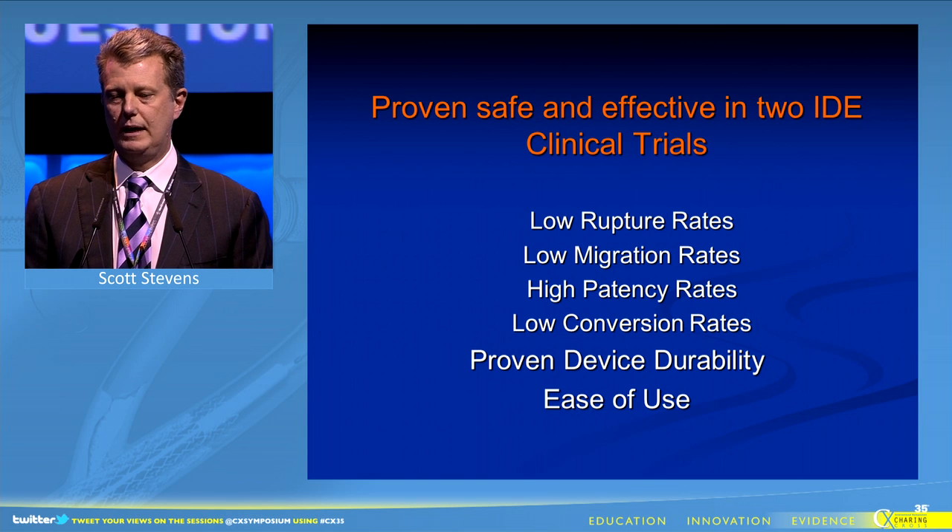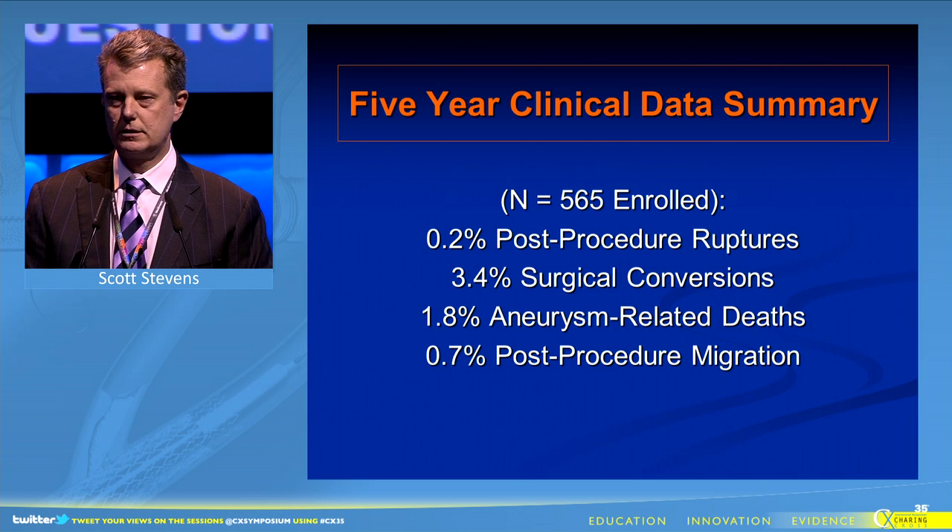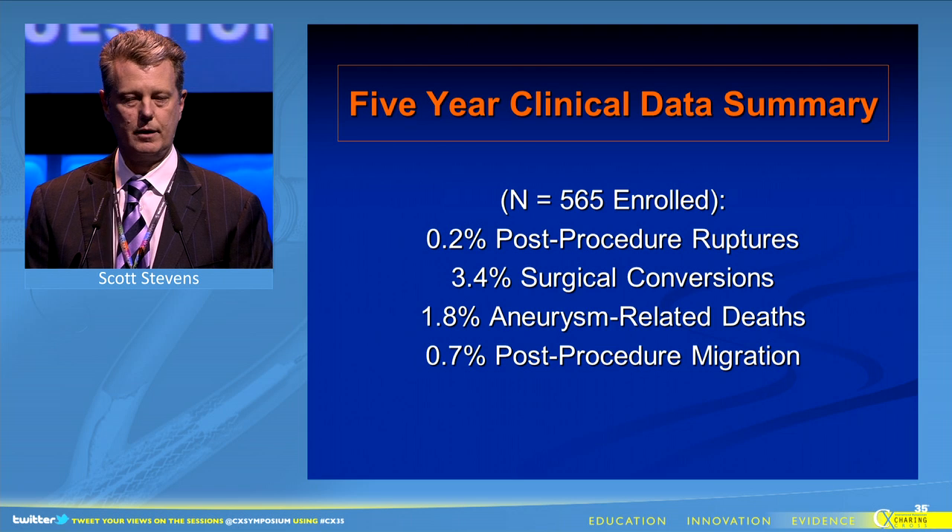It's based on a platform with proven safety and efficacy, with data characterizing excellent low ruptures, surgical conversions, aneurysm-related deaths, and migration.